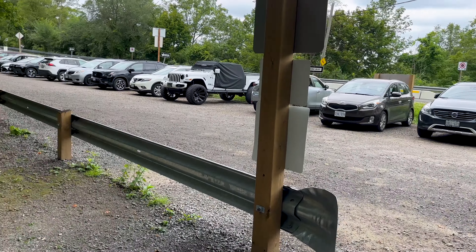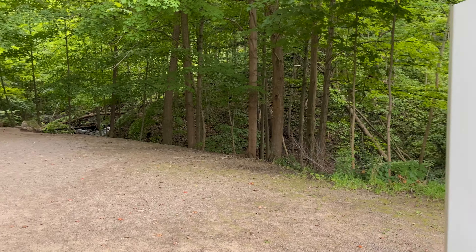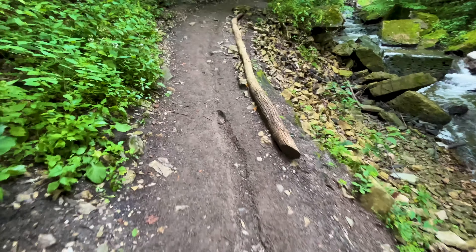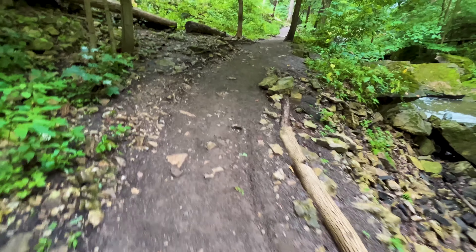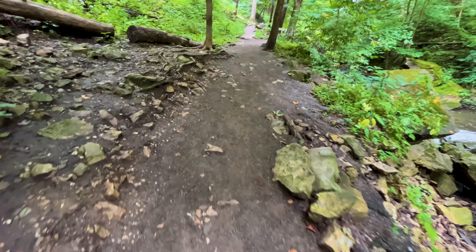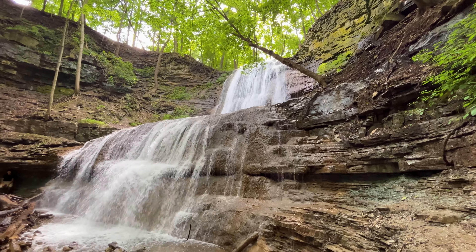You walk about 500 meters from the designated parking lot to access the bottom of these falls. For accessibility, it is a dirt path leading in with roots and other potential obstacles to step over, and once you get to the falls there are stairs leading up to the viewing platform.